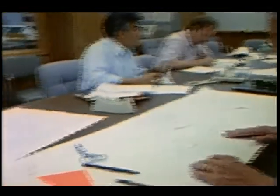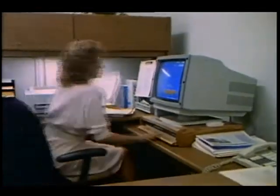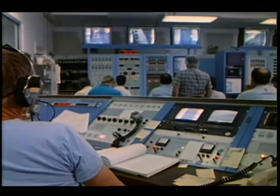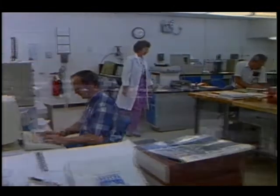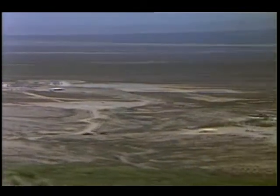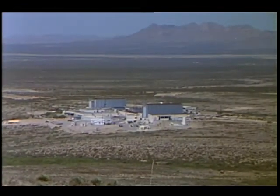NASA's White Sands Test Facility employs a team of over 700 civil servants and contractors. This self-sufficient facility includes an administrative area, two propulsion test areas, and a laboratories area. The moderate weather, arid climate, and remote location make this an ideal site for propulsion and hazardous material testing.